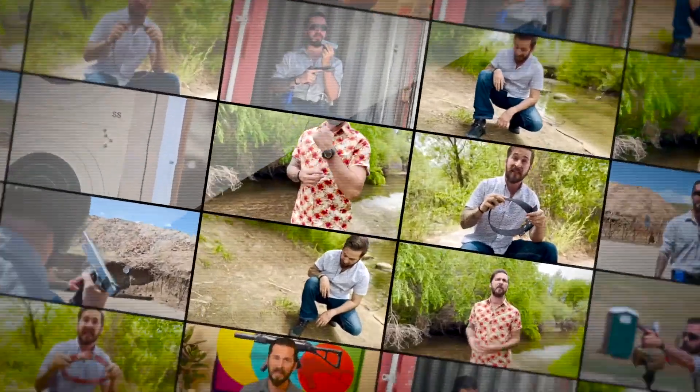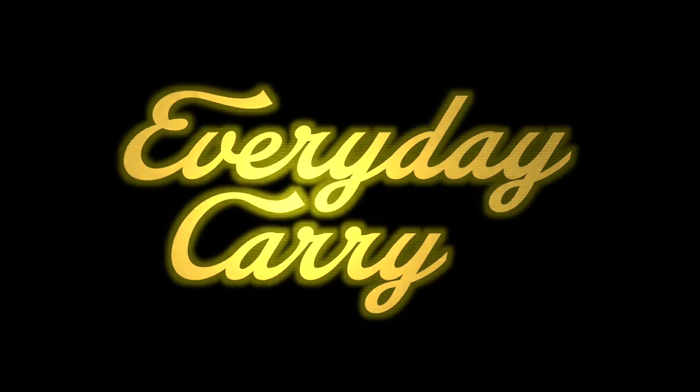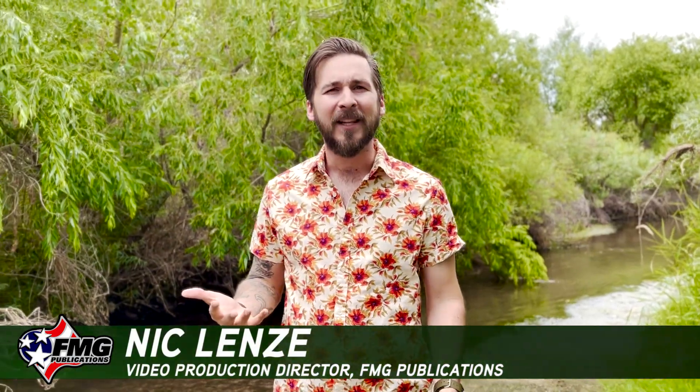Today on EDC Explained, I want to talk to you about watches. As with the other videos, there are three watches that I mainly wear. I guess I just really like the number three.